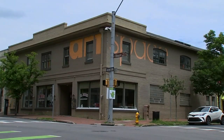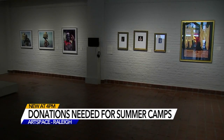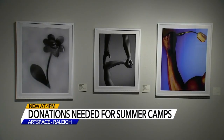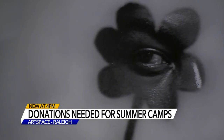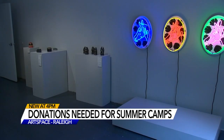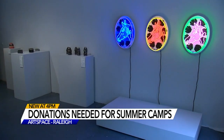A call for donations for Raleigh's art space. The visual arts center near City Market in downtown Raleigh is asking for traditional art supplies that you may be throwing out. They're trying to get ready for youth summer camps. The nonprofit is entering its 34th year of offering summer camps for students from K through 12, and this year, with the high cost of inflation, art supplies have really gone up and staff say donations are really helping.